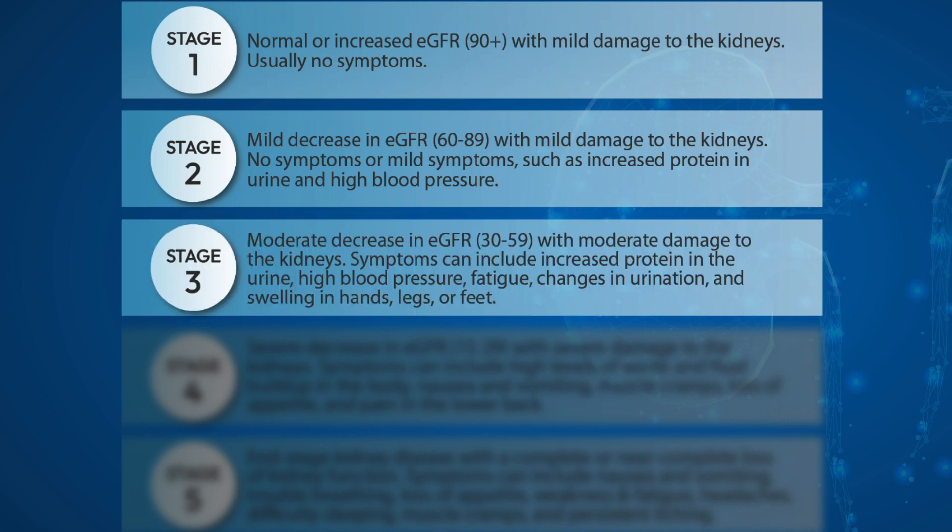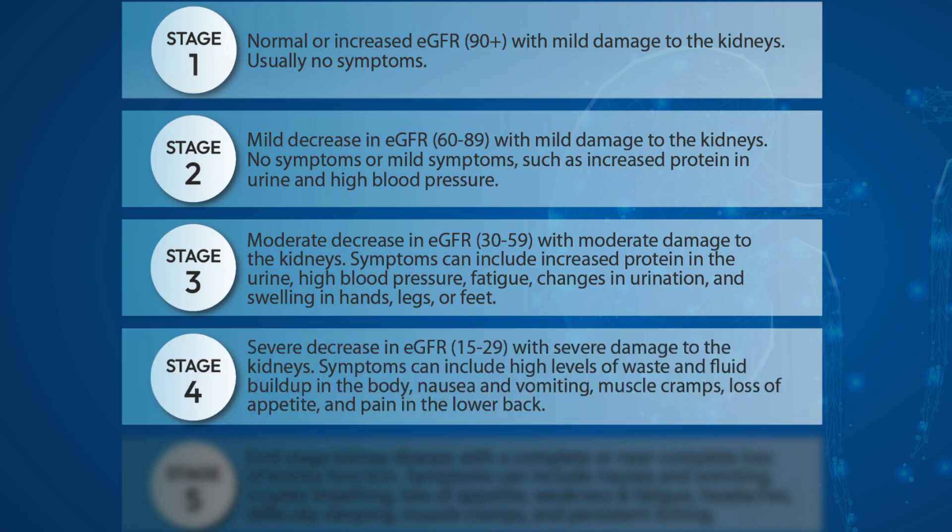In the third stage, there will be a moderate decrease in GFR with moderate damage to the kidneys. Symptoms can include increased protein in the urine, high blood pressure, fatigue, changes in urination, and swelling in hands, legs, or feet.